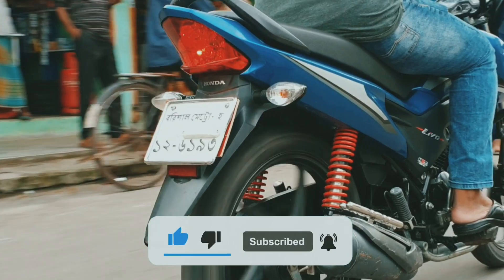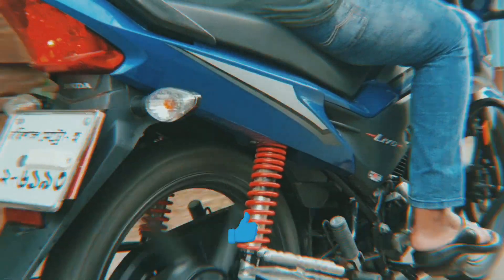This is the first time I am giving you a full bike review video. So, let's start our video.